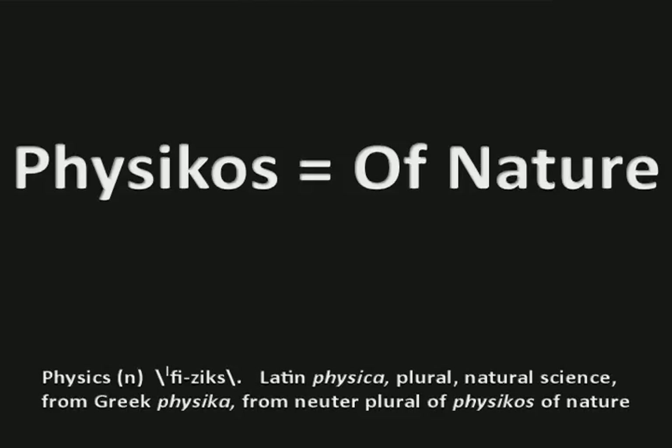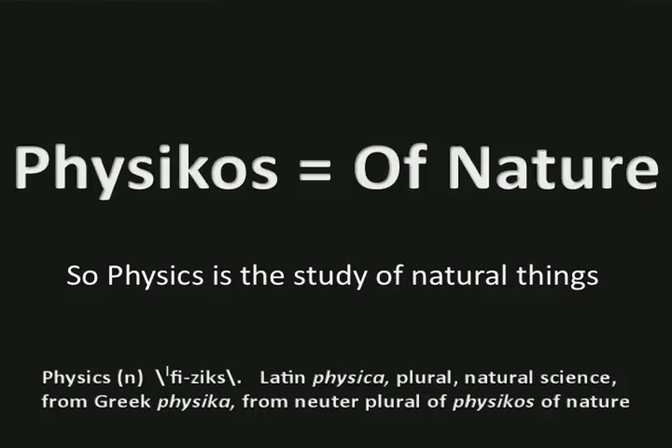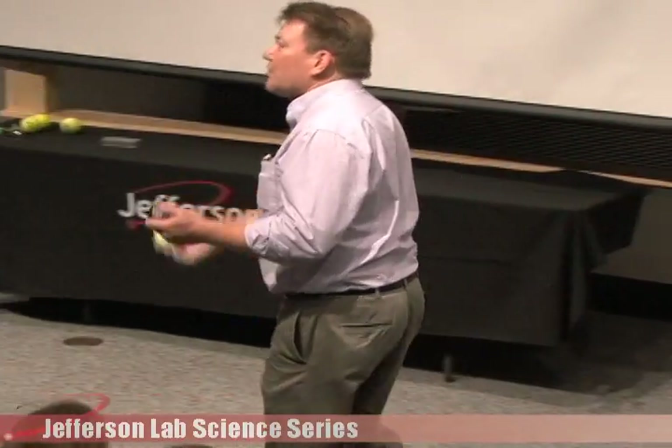Why are we able to do this? Because all of these things around us are very natural things, and that's where the word physics comes from — the neuter plural of 'physikos,' which just means 'of nature.' The Greeks came up with that one. All I'm talking about when I say you know physics is that you've observed nature, and physics has become the study of natural things and the behavior of natural things.